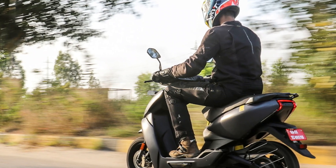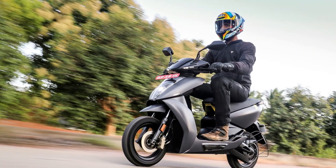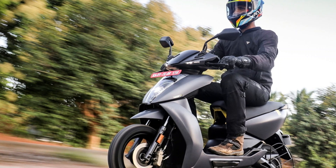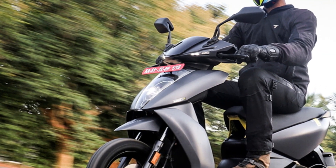The 450X comes in two models — one with a 2.9 kWh and the other with a 3.7 kWh battery. The 2.9 kWh model comes with a 5.4 kWh motor, promises a range of 115 km on a single charge, and can achieve a top speed of 90 km/h.